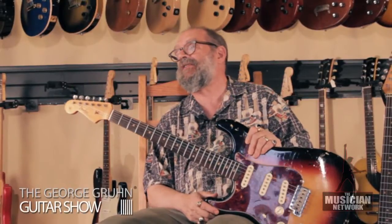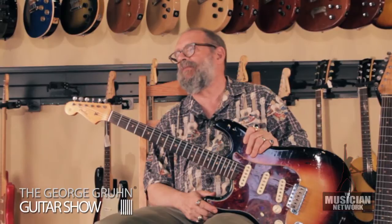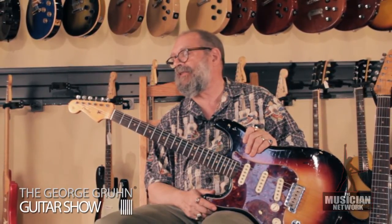But if indeed you are a left-handed player and you're looking for the right lefty, here is one. It's a fine instrument, built to the same quality standards, but a mirror image of the right-handed model — a pre-CBS 1964 left-handed Fender Stratocaster.